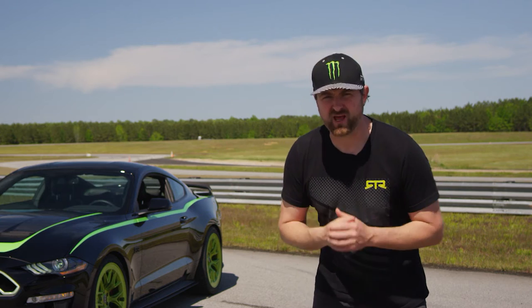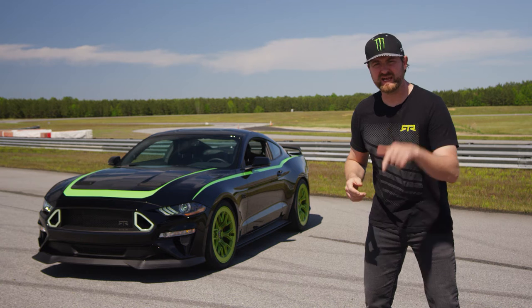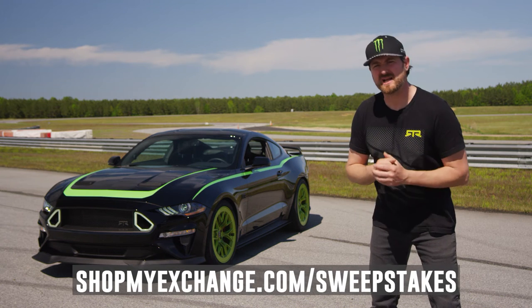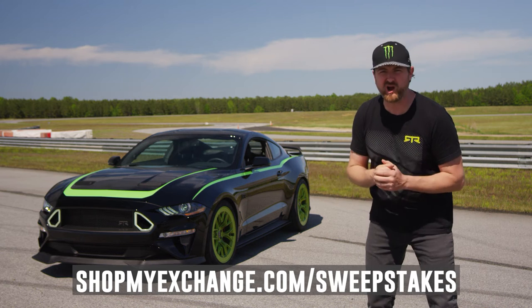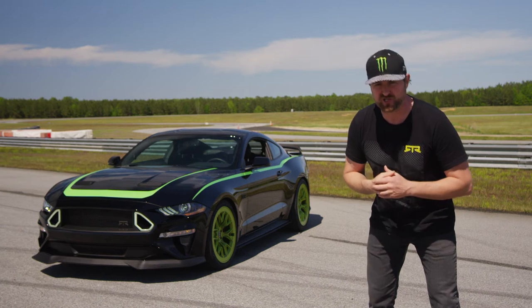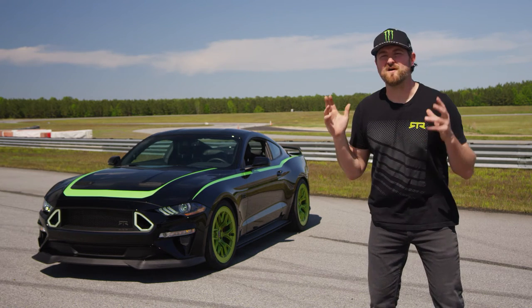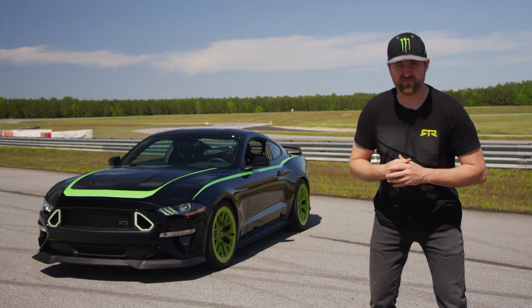The sweepstakes is exclusively available to our military, 18 years and older. All you have to do is head to the link below and enter for your chance to win the grand prize of a 2020 Ford Mustang RTR, or one of 50 first prizes for a custom Monster Energy toolkit. This car is so fun to drive and I'm pumped to have the opportunity to put a smile on your face.